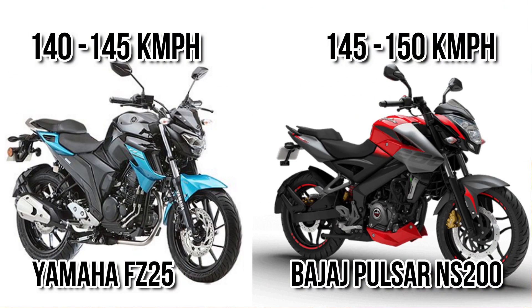If we consider top speed, you can see the NS200 has extra power and that's reflecting in its top speed as well. It can go a maximum of around 150 kmph. On the other hand, FC25 can go around 140 to 145 kmph only.